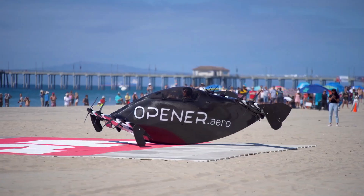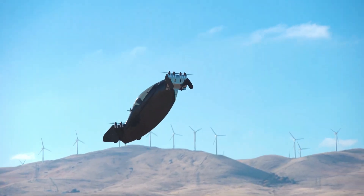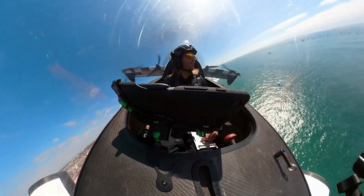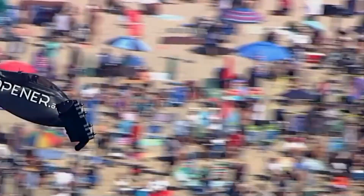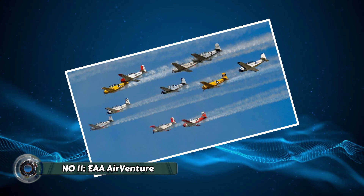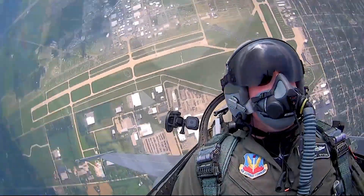Number 12: the Blackfly. The Blackfly is another VTOL aircraft making waves in the aviation industry. This electric-powered marvel offers a silent and sustainable way to take to the skies. Imagine zipping around in a personal electric flying machine — the Blackfly could be the future of urban air mobility.